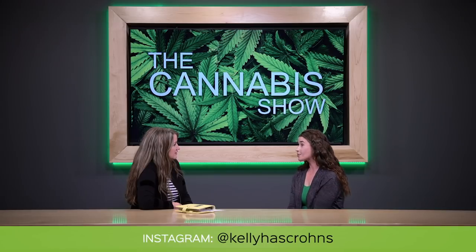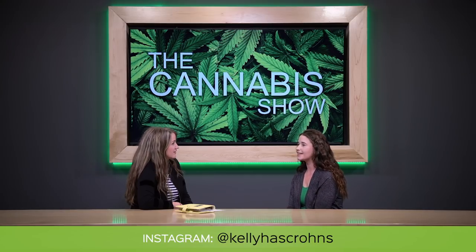Where can people find out more about you? I do have an Instagram account — look me up at KellyHasCrohns. I also have a YouTube channel with videos on how to eat with IBS and a little bit on medical marijuana. We'll definitely have all of your social media information in the comments. I'm happy to give advice, especially if you want advice about how to get into the industry.